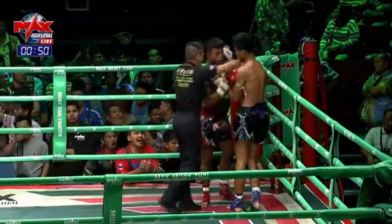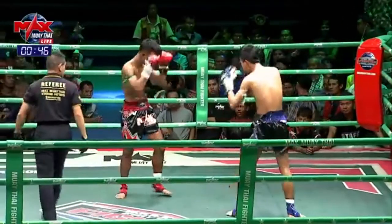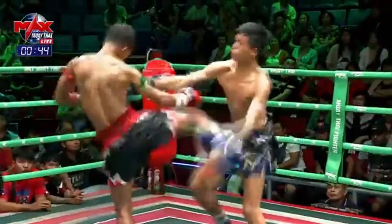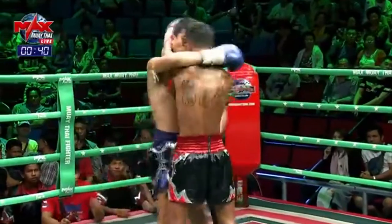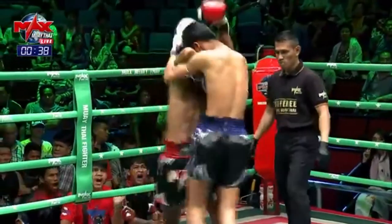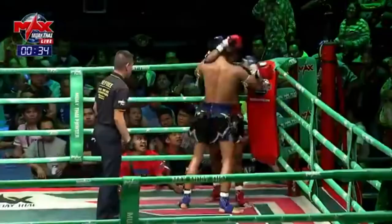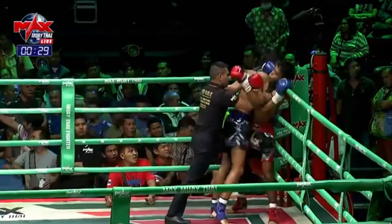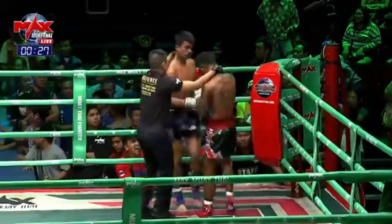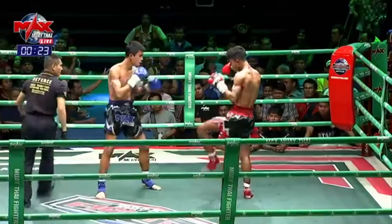We make our way down to the one minute mark here in the first round, and both fighters are content keeping the fight in the clinch. Sometimes fighters get into the clinch and like to work the knees and the takedowns, but here both fighters are working the elbows.